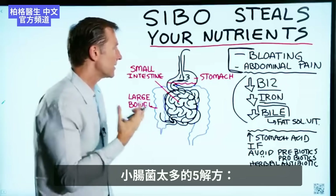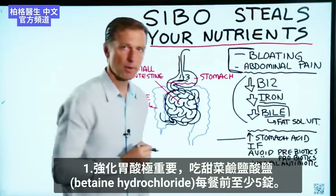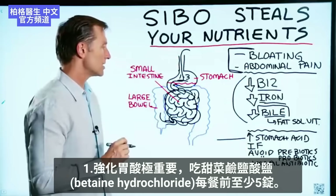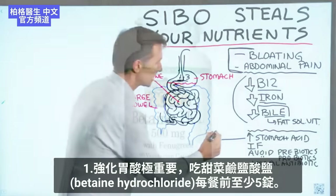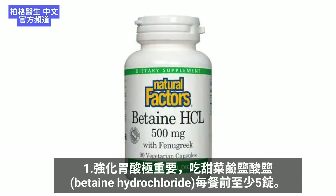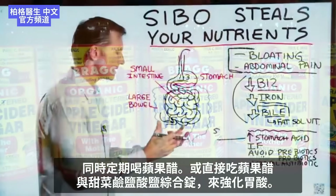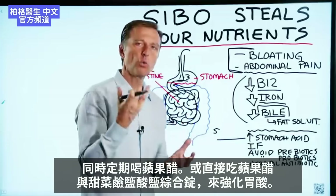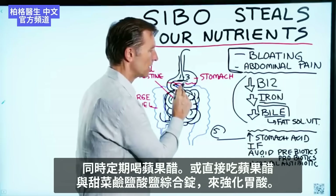So what do you do about this condition? Number one, you need to increase the acidity of your stomach — very important. I would start with something called betaine hydrochloride, available in pills. Take at least five before each meal. I would also take apple cider vinegar on a regular basis. You can even get pills that combine apple cider vinegar powder with betaine hydrochloride and take them together.